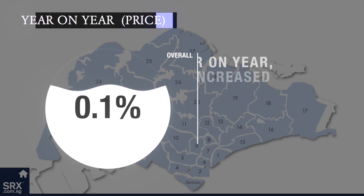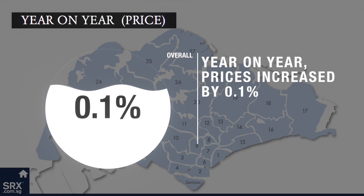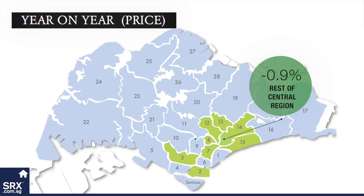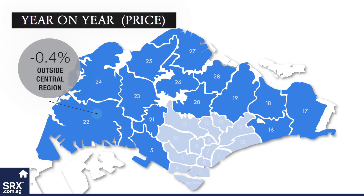Year on year, prices increased by 0.1%. Core Central Region posted a 1.8% increase over the same month last year. On the other hand, Rest of Central Region recorded a price decrease of 0.9% and Outside Central Region posted a decrease of 0.4% over the previous year.